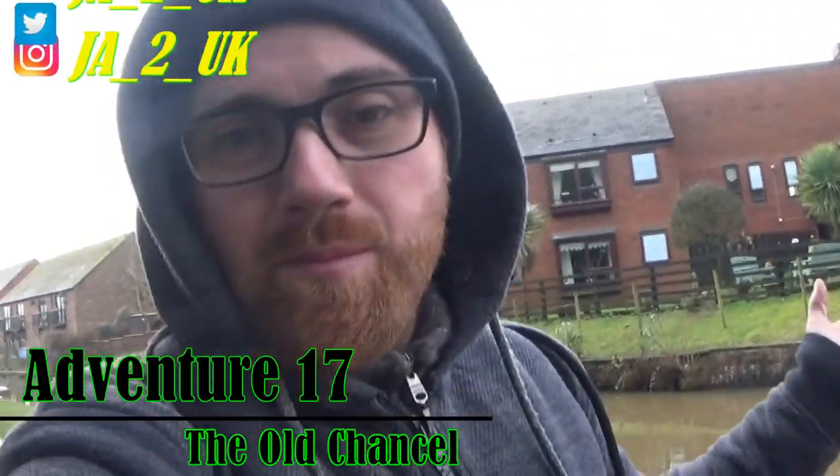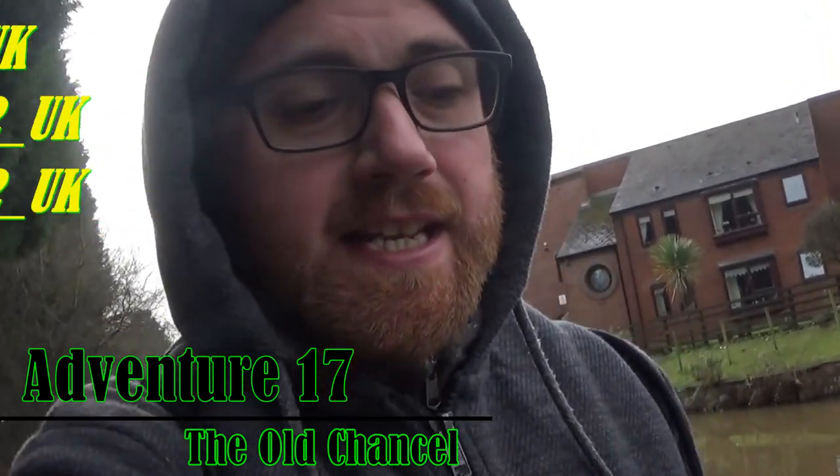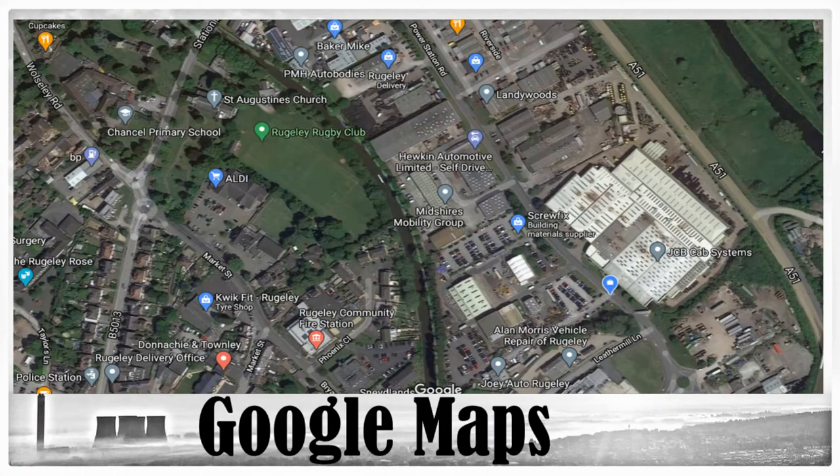Hey guys, welcome to the video. We are taking a very scenic route, walking on the Trent and Mersey canal towards the old chancel. It used to be the original St Augustine's church until that got moved over to the other side of Station Road. If I show you a map right now, we are stood on the X and we are heading to where the circle is.